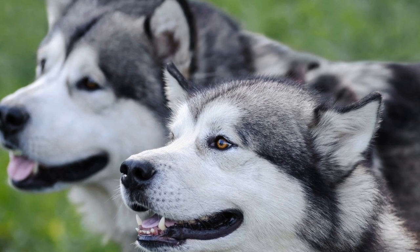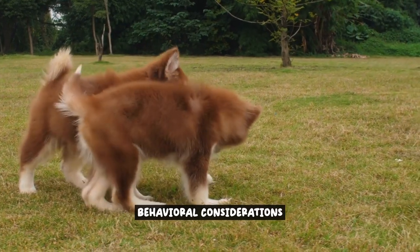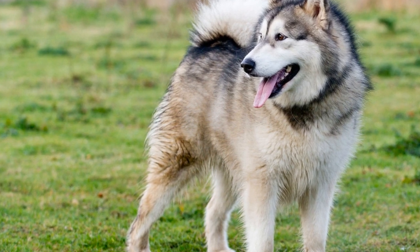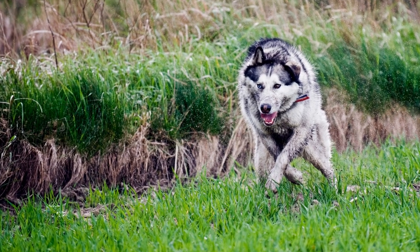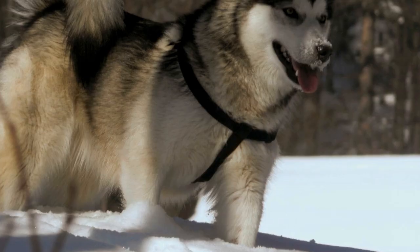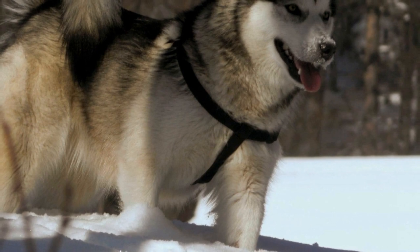Additionally, always supervise your dog while they are outside and provide them with proper training to understand the boundaries of the electrical fence. When considering the effectiveness of electrical fences for Alaskan Malamutes, it is crucial to take their behavior into account. These majestic dogs are known for their independent nature and strong-willed personalities. Their behavior can greatly influence how well an electrical fence works in containing them.